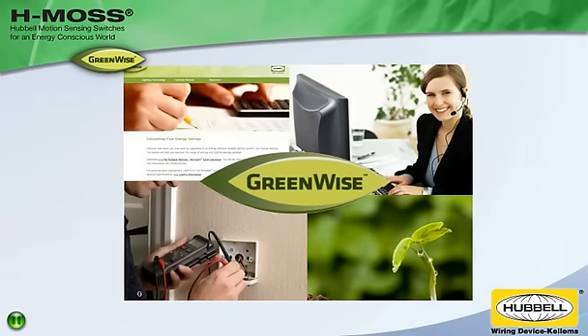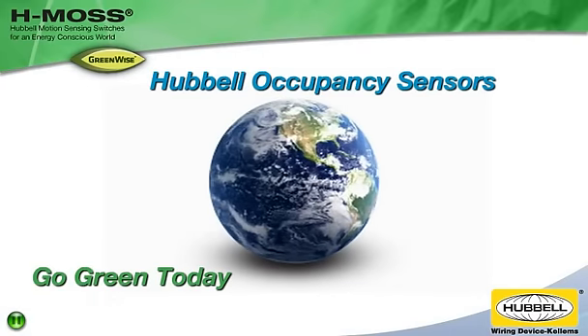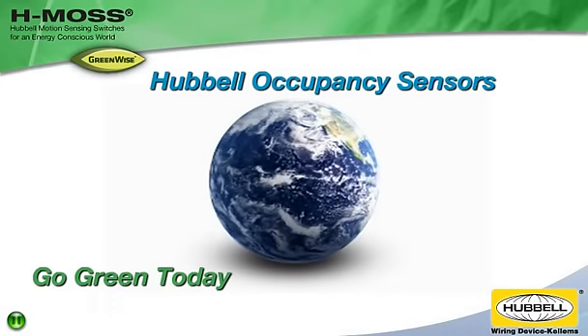Hubble supports space efficiency and reduces waste. So go green today with Hubble occupancy sensors for an energy conscious world.